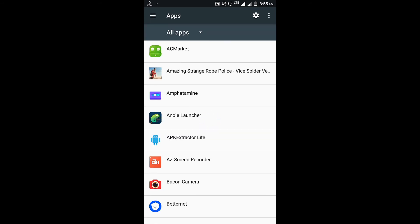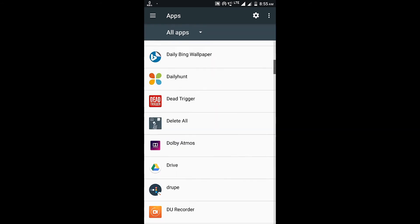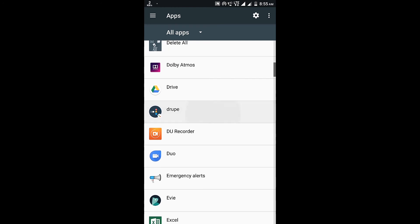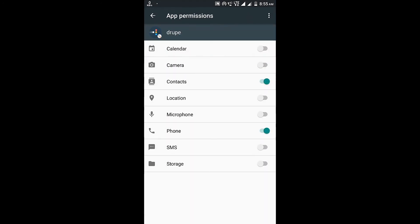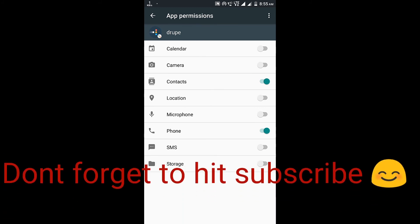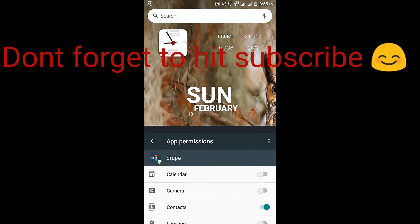There you see Droop — I've already disabled those permissions, but you will see them enabled. You need to remove both permissions. By switching off these permissions, you are preventing Droop from using the microphone and storage, so it will not be able to record calls and will not interfere with the Bold Beast app.